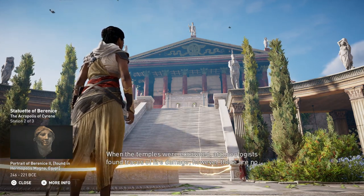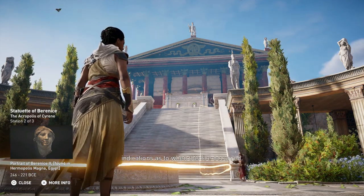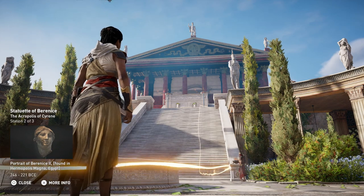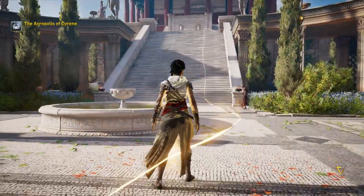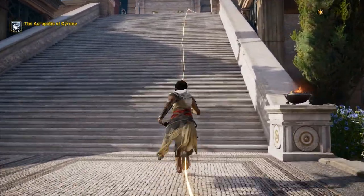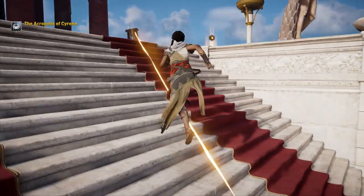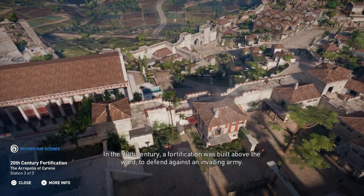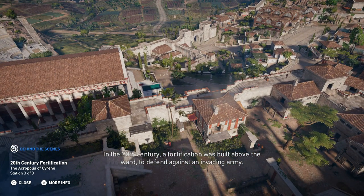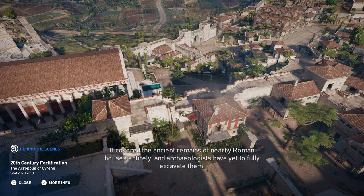When the temples were excavated, archaeologists found traces of fire damage; however, there are no indications as to when this fire occurred. In the 20th century, a fortification was built above the ward to defend against an invading army. It covered the ancient remains of nearby Roman houses entirely, and archaeologists have yet to fully excavate them.